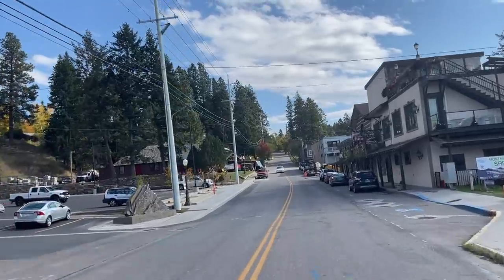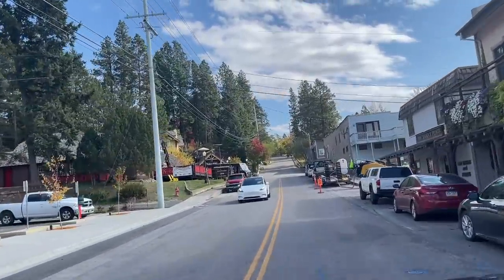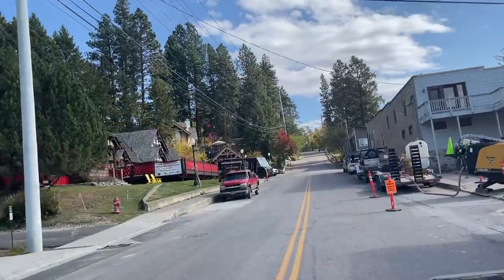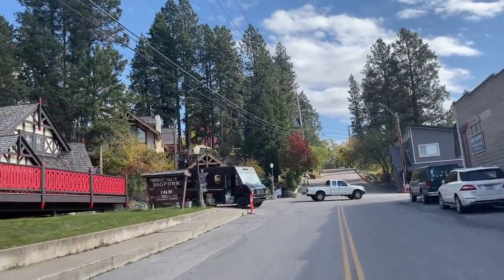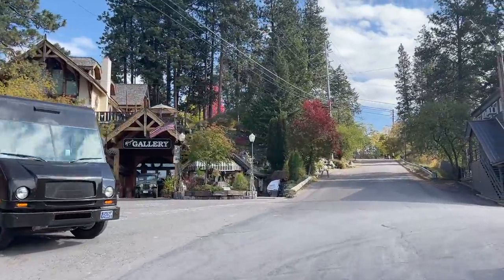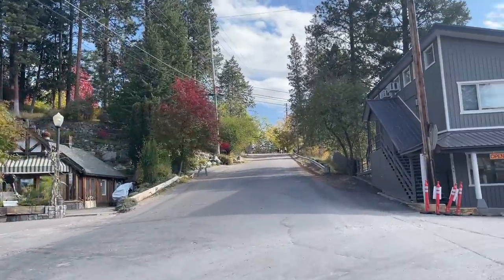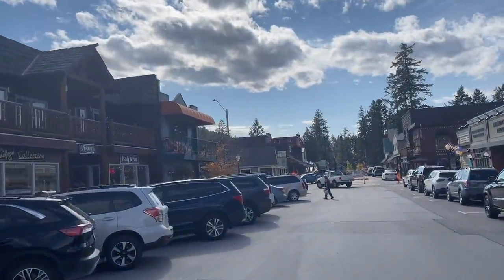The little downtown area of Bigfork is awesome — it's one of the coolest little towns in the valley. There's a lot of art galleries, restaurants, and bars. Right here on the left is the Bigfork Inn, a great place to eat. Unfortunately there's some construction going on right now — they're putting in new sewer lines so I had to go around a couple of barriers.